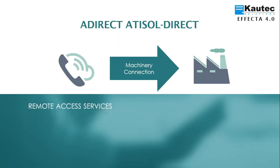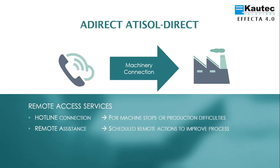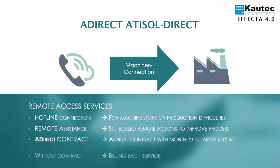EFFECTA 4.0 offers ATISOL Direct as a service to support and diagnose your equipment. It includes a hotline 365 days, 24 hours in case of breakdown, and remote assistance to optimize processes. All included in an annual contract with monthly and quarterly reports. There is also the possibility of working without a contract, where each assistance is billed individually.